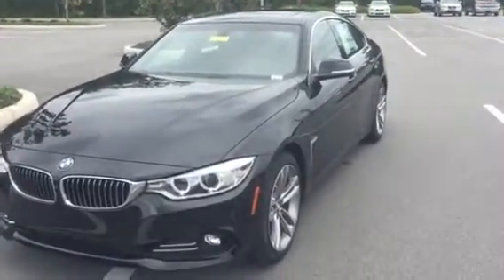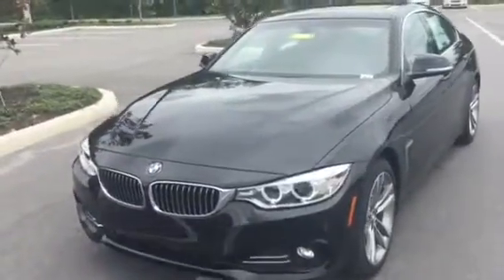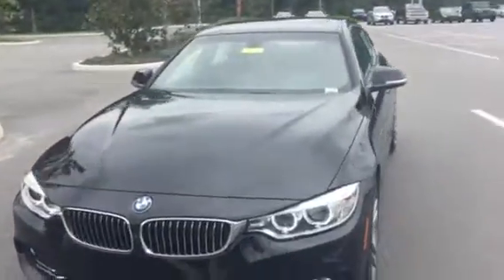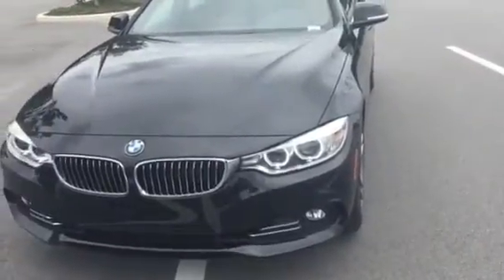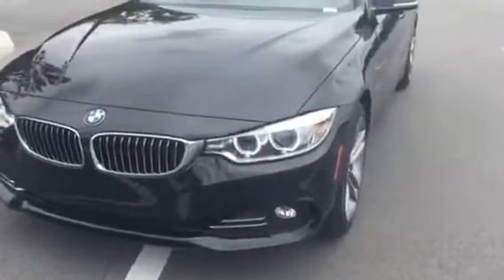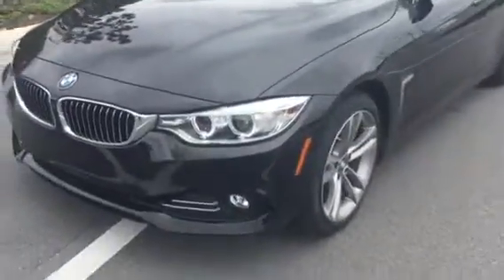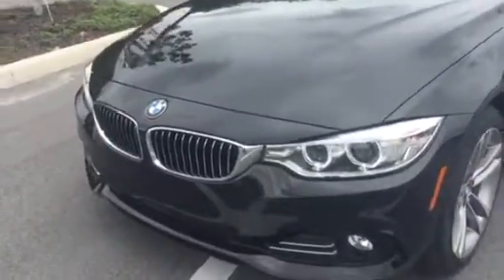This gorgeous vehicle is in black sapphire metallic. I want you to take note of all the lines and curves — BMW has done an excellent job cutting a lot of wind resistance out of their cars and making it very aerodynamic. You can see the gorgeous xenon headlights, which are 90% brighter than regular headlights, the LED fog lights at the bottom, and the chrome kidney grille.